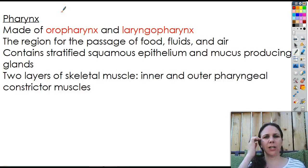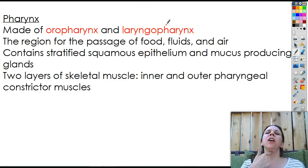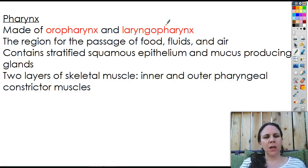The pharynx is made out of two parts: the oropharynx, which you can actually see when you look way back in your mouth, and the laryngeopharynx, which is kind of more right behind that. The pharynx is a region for the passage of food, fluids, and air. It contains stratified squamous epithelium, so it's constantly sloughing off and repairing itself, and lots of mucus-producing glands to help things go down a little bit easier. There are two layers of skeletal muscle that make up your pharynx, called the inner and outer pharyngeal constrictor muscles.